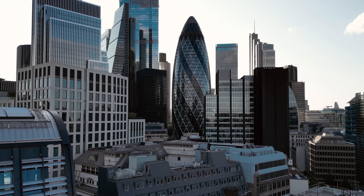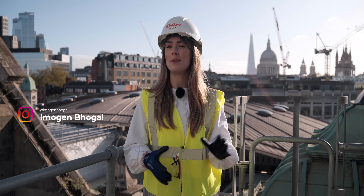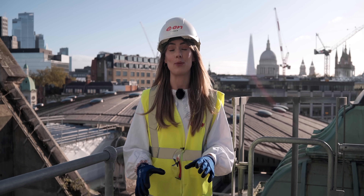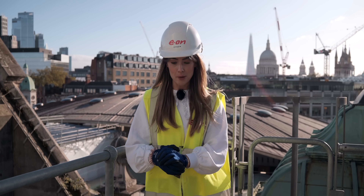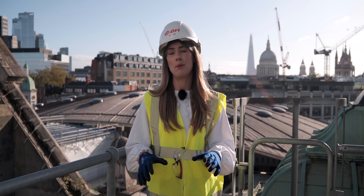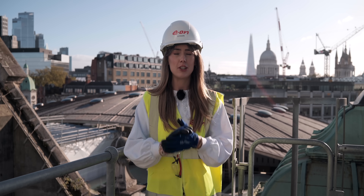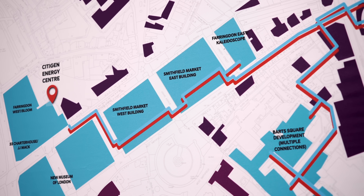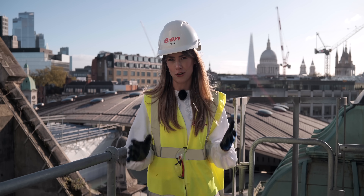We've come to the hustle and bustle of London where we are surrounded by shiny new buildings as well as some sensational old ones including this one. This is a Grade 2 listed Victorian building that's also home to a heat network, providing zero carbon heating and cooling to some iconic buildings across London. We're here to find out if this could be a solution for other cities across the UK.